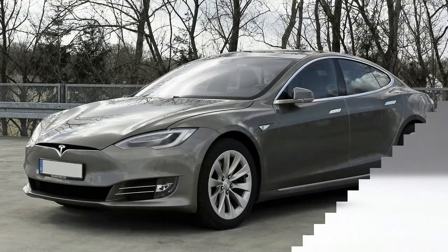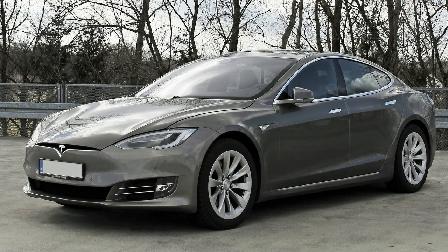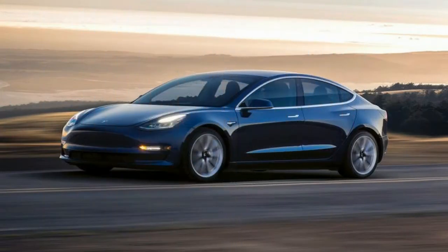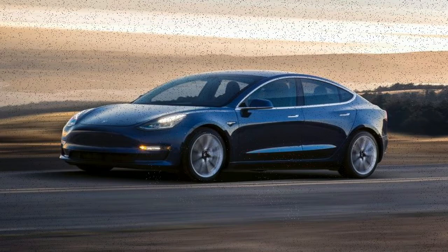These numbers haven't yet been published on the EPA's website, although Tesla's site says they're EPA official. Another significant mechanical change is the newly standard 48-amp onboard charger that replaces the previous model's 40-amp charger.